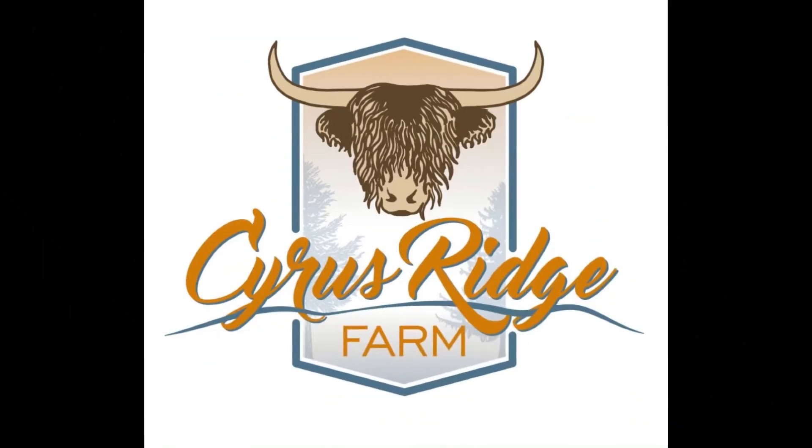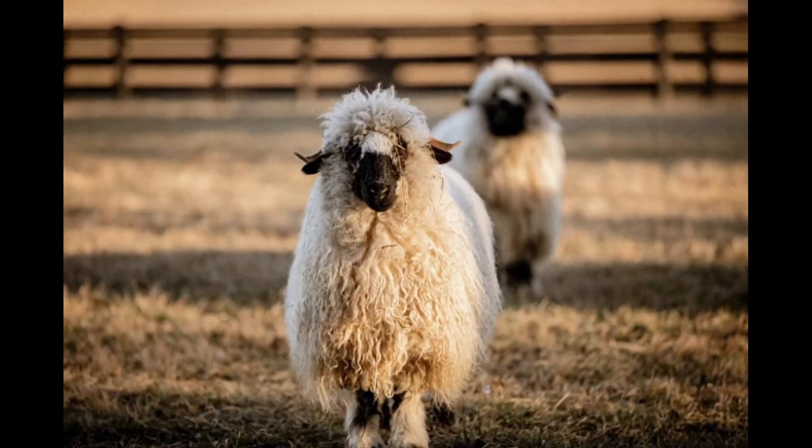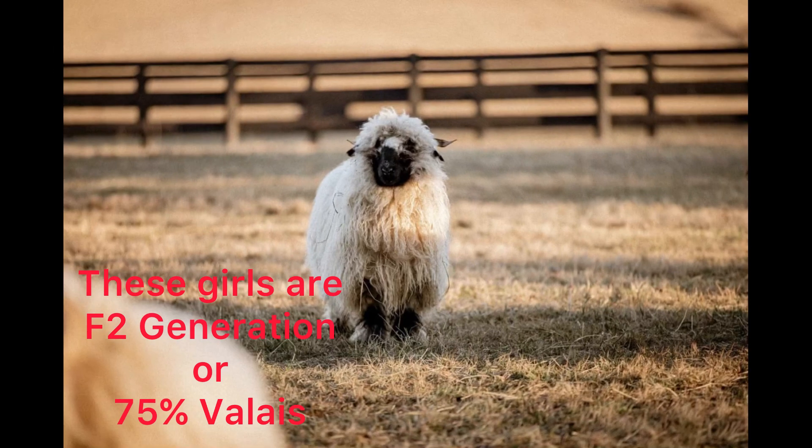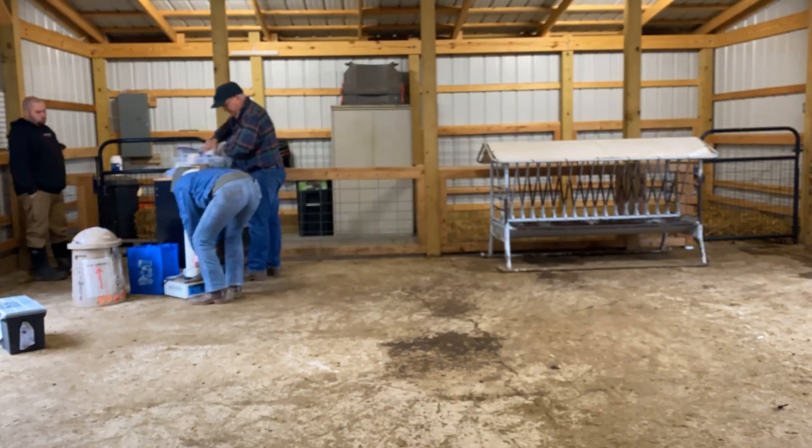Today we had the opportunity to work with Dr. Patrick Komen, owner of Virginia Herd Health Management Services. He and his assistant artificially inseminated two Valais black-nosed ewes. This process is typically referred to as AI.